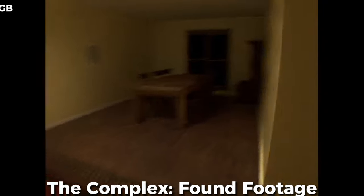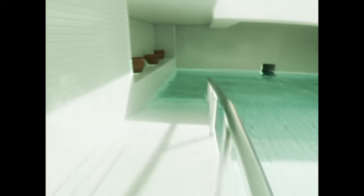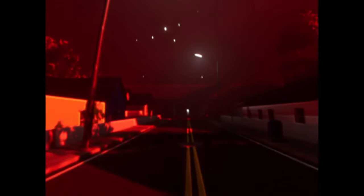Starting off with The Complex Found Footage, which is probably the most realistic game on this list. It's creepy, surreal, and liminal. The atmosphere is actually incredible. It reminds me of my bedroom, but my bedroom doesn't look this realistic. They captured the vibe of Backrooms so well, it's almost like real-life footage.